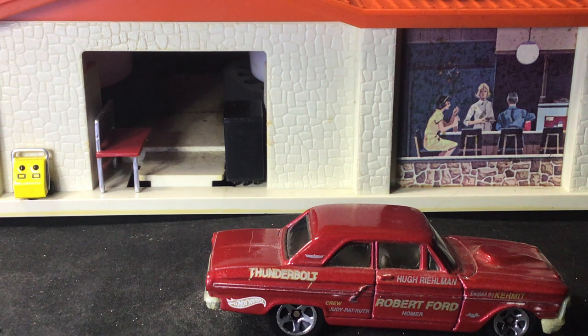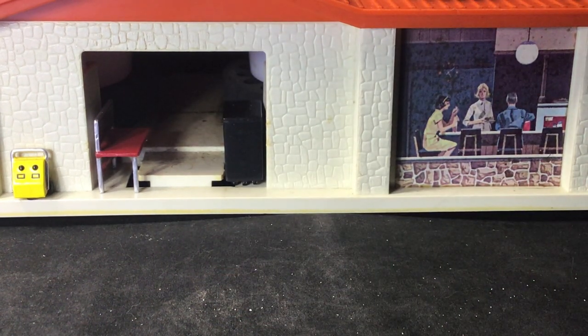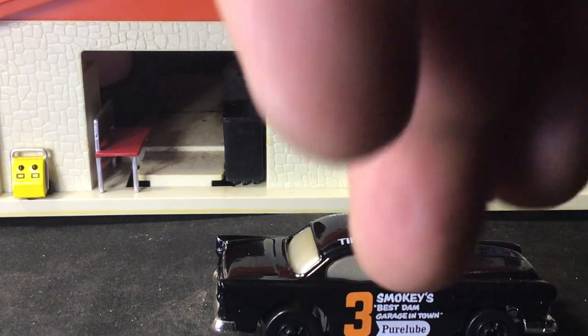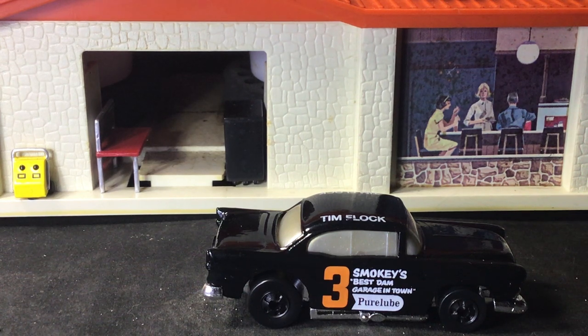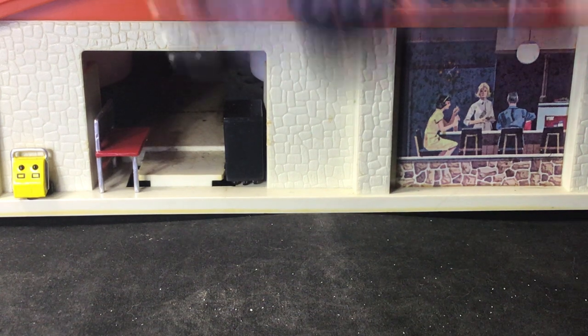Let's show that one. What else we got? I think it's the Tim Flick '57 Chevy. I really like these old school stock cars from back in the day.